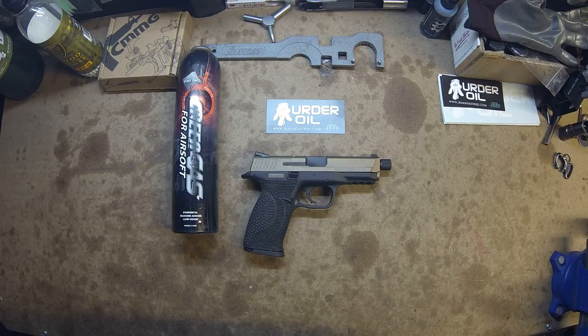Go check out Murder Oil over at JRAC Industries or your local retailer. Thanks for watching.